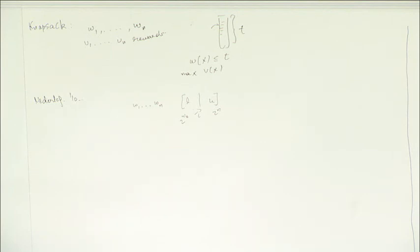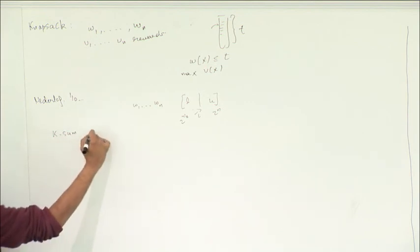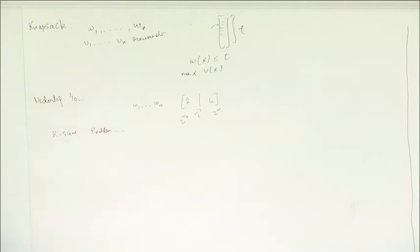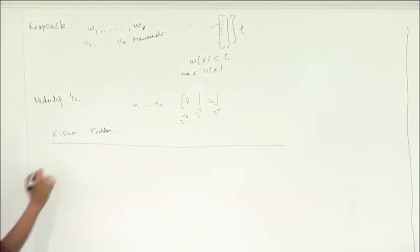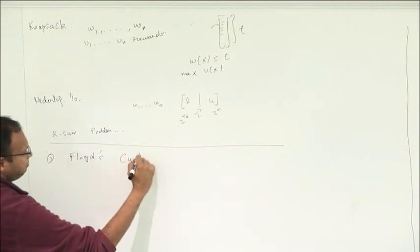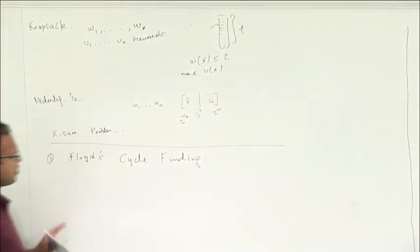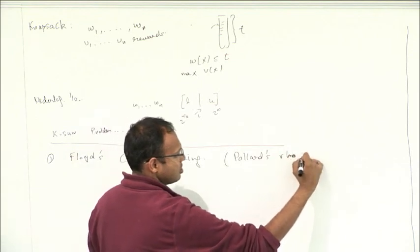Our result has several applications. One is you can immediately use this reduction to get a result for knapsack. There are also various other applications with the k-sum problem. But I'll just focus on the main result. To show this result, our algorithm will have two ingredients: one is what's called Floyd's cycle finding, and the second will be some additive combinatorics properties of subset sum.